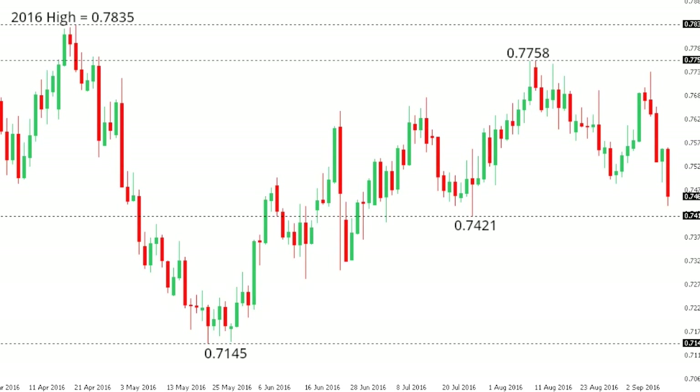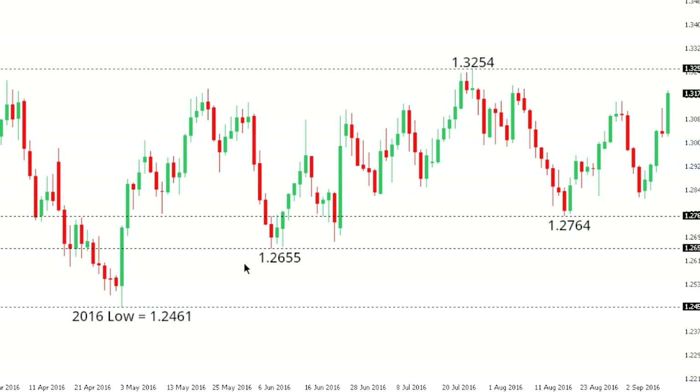Dollar CAD: dollar CAD continues to show extremely constructive signs, with the market now poised for a break of some key highs going back to the 27th of July at 1.3254. A break above that level will open the door for fresh upside extension towards the 1.35 to 1.40 area.